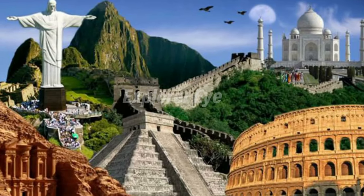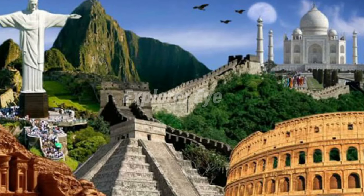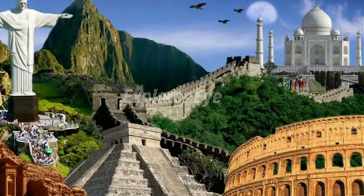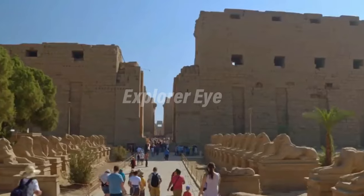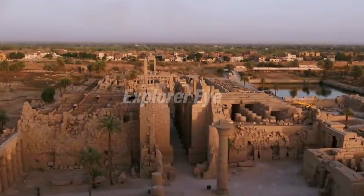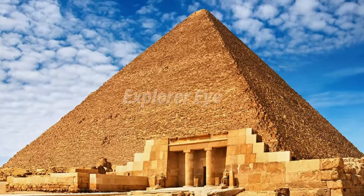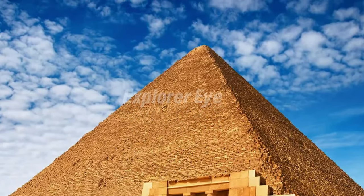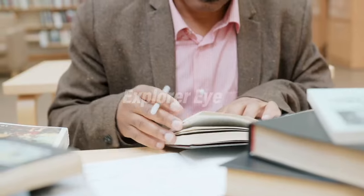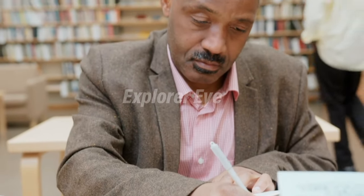From the last of the seven wonders of the world left standing to a presidential gaffe that inspired a huge new project, these are only a few of the incredible historical places worth exploring in Egypt. Don't miss the opportunity to learn about these pyramids, temples, and houses. Earlier versions of these descriptions first appeared in Thousand One Buildings You Must See Before You Die, edited by Mark Irving, 2016. Writer's names appear in parentheses.